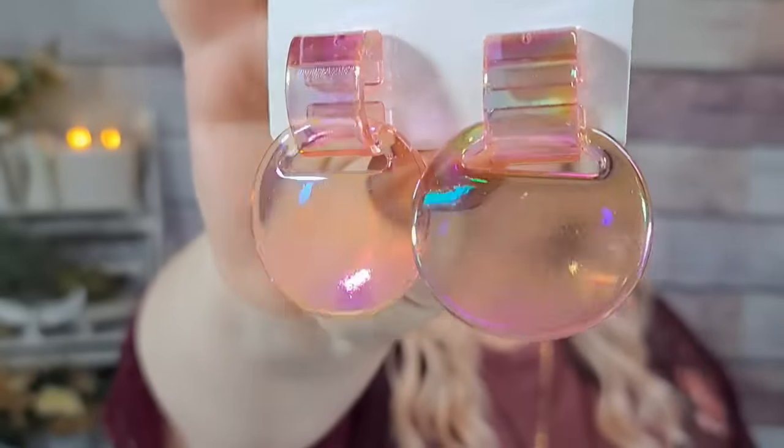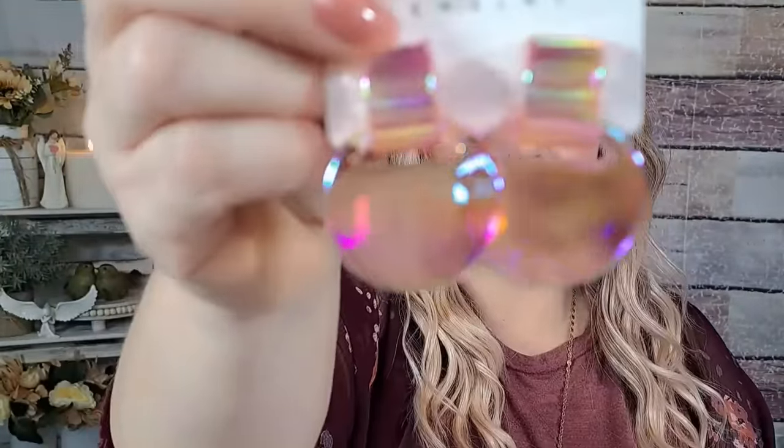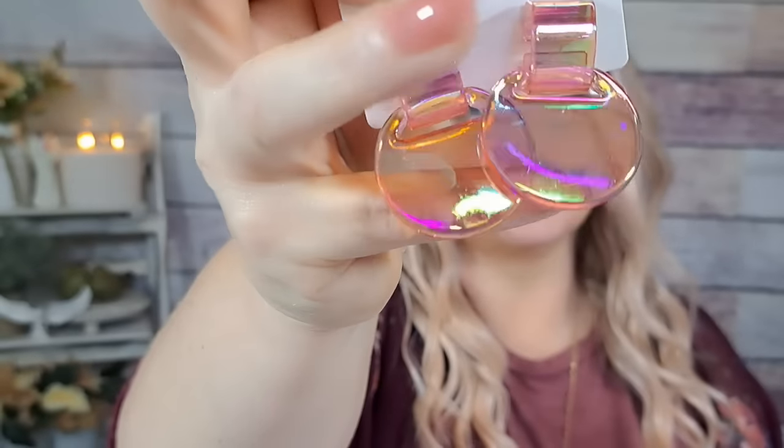I saw this set of earrings and it reminded me of the 80s, so I had to have them. They were $1.34. They're like acrylic — super pretty. They have like an aurora borealis type of look to them, really pretty. I love them so much!